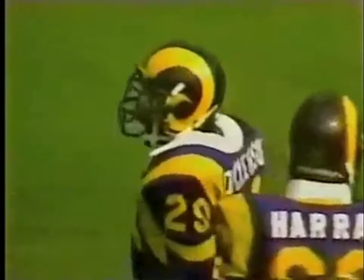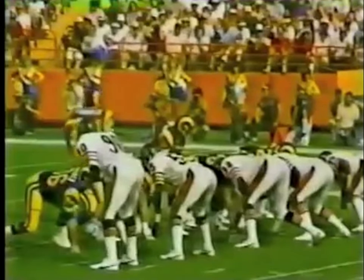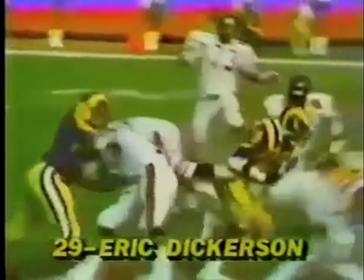Involved in all three plays, gets the first down on the third try. Nice move inside the block. You're going to see Harris 90 and Hill number 81 blocking on him. Harris tries to string it out and hopes for pursuit from the inside, but Dickerson cuts up the field and is able to get the first down.